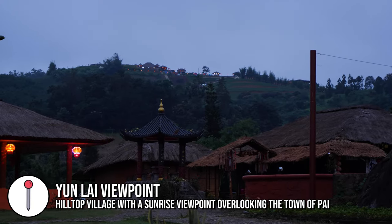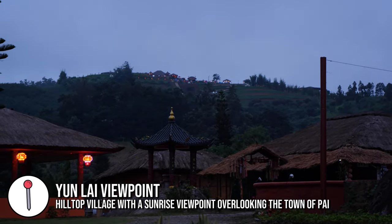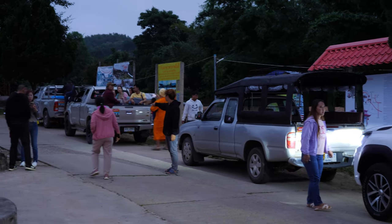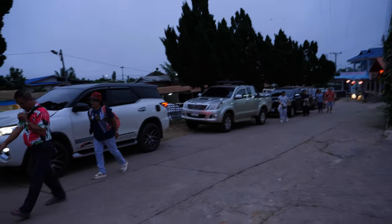This morning I got up before sunrise to try and get to Yunlai viewpoint, which was on my Google Maps save list. When I got there, a village at the bottom of the hill was stopping cars from going up and charging 200 baht — or around 350 baht for four people — so I didn't go up because it was a little bit cloudy anyway.